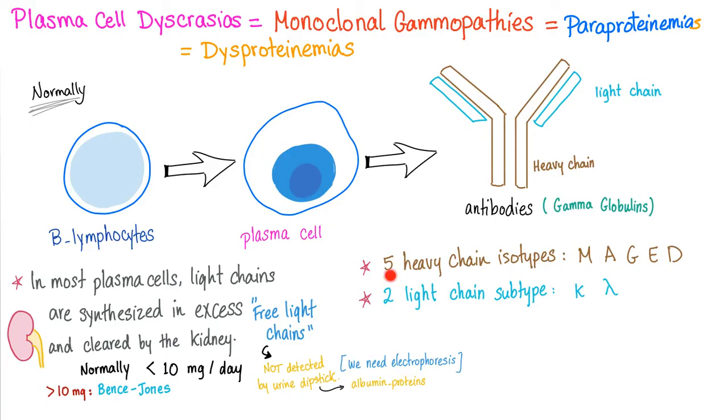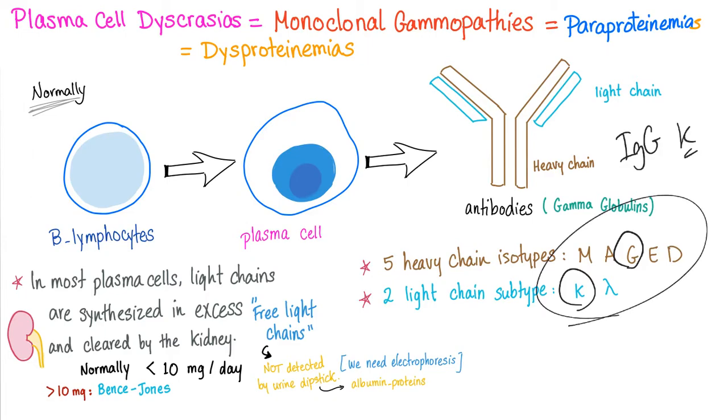Let's go back to physiology. You have five heavy chain isotypes — M, A, G, E, D — and two light chain subtypes, the kappa and the lambda. So if this is a true immunoglobulin, it will choose a letter from the heavy chains and a letter from the light chains — for example, IgG with kappa light chains. Since we have five heavy chain isotypes and two light chain subtypes, we choose one from each.